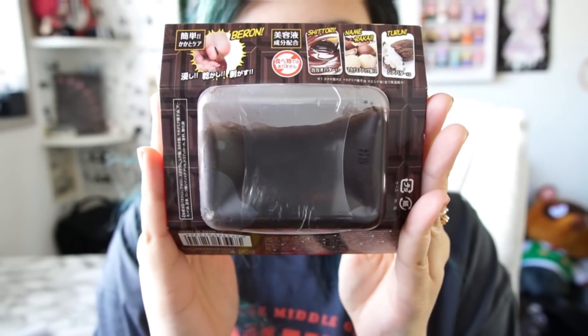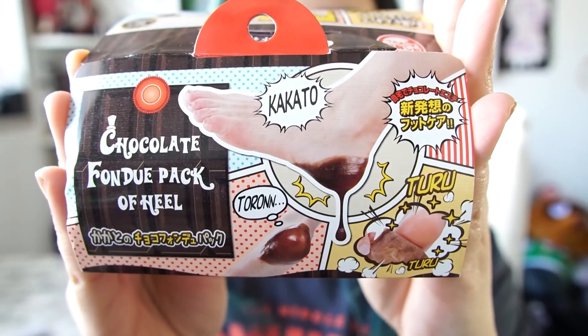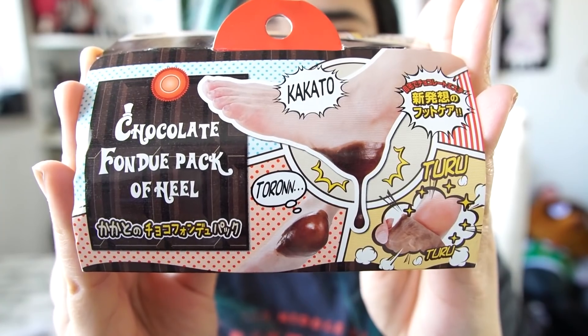Now for some fun stuff. Sharla had gifted me a few things. One of them is this beauty — I haven't even opened it from the bag yet. This is a chocolate fondue pack of heel. Pack of heel? Oh god, again with the English. I had to ask Sharla what this was. It's supposed to be something to exfoliate your feet — like a foot mask that exfoliates your heel, but it looks like chocolate. You can't eat it. So how do I do this? I'm just gonna call her. Hey, I'm recording my episode right now. I have your products on here — how am I supposed to do this? Do I just dip my foot in it?